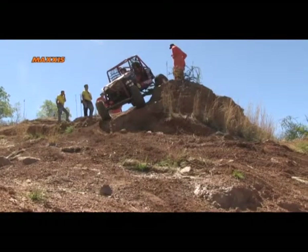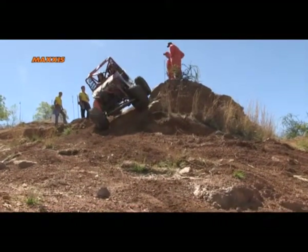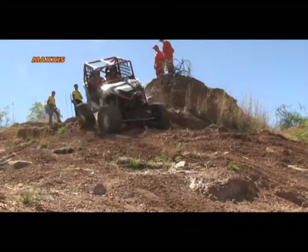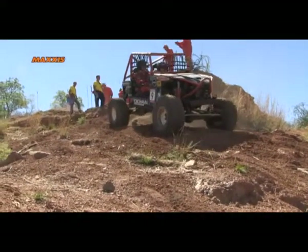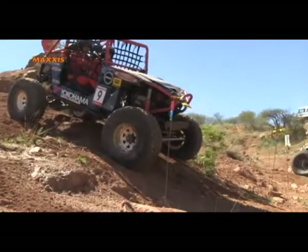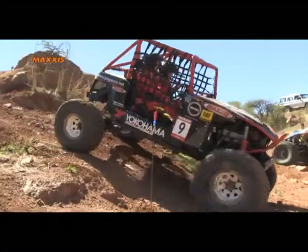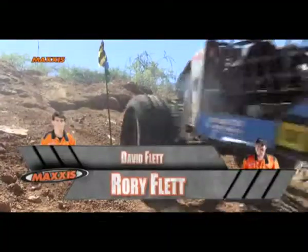Taking an even more extreme angle than Nico, looking very impressive from the front. His suspension is working very hard. He makes it out in good fashion — 30 points to them.